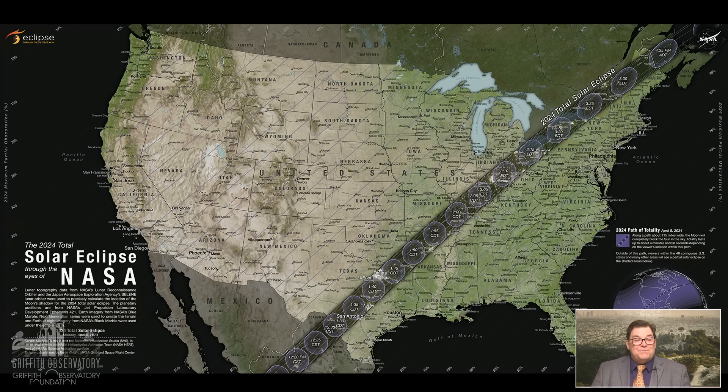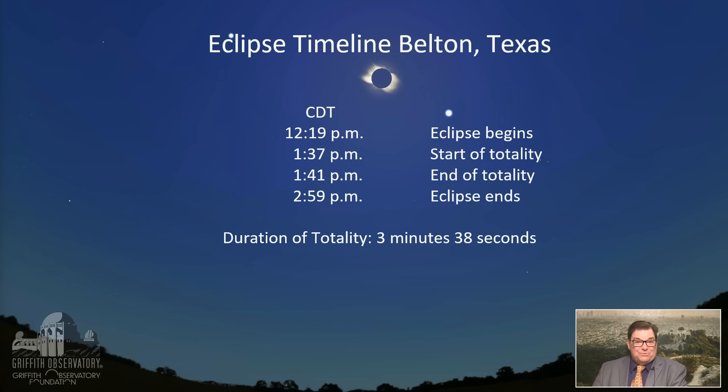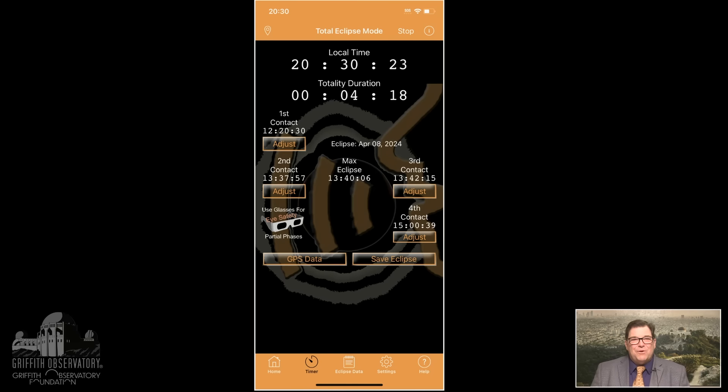If you're lucky enough to be seeing the eclipse, you need to know when it happens — and it's different for everybody. In Belton, Texas, it starts at about 12:19 when the eclipse begins. Totality begins at 1:37, ends at 1:41, and just before 3 PM at 2:59 the eclipse finishes. I recommend you check with NASA, check with the maps, or get an eclipse timer app. It'll tell you the time it starts, ends, and when first contact is. It's a great tool if you're doing photography and it uses your GPS location — the most accurate way to do it.